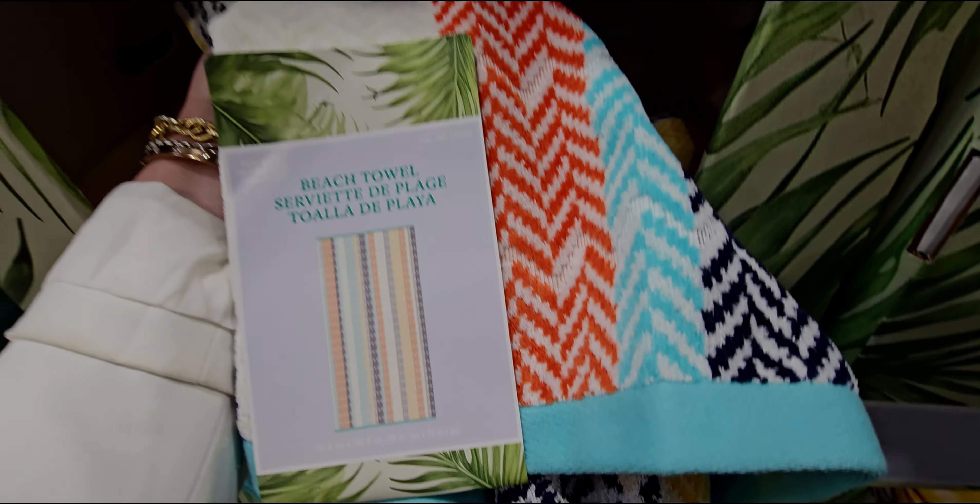Let me find the price of this one — beach towel for two, 72 by 84 inches, with a little carrying strap, jumbo size. Different patterns — green, blue — and the price is $19.99.